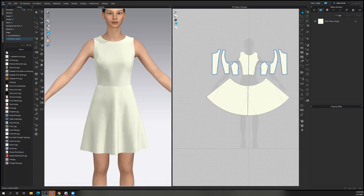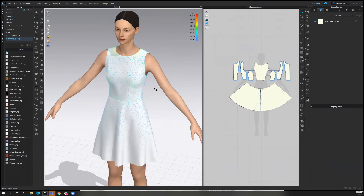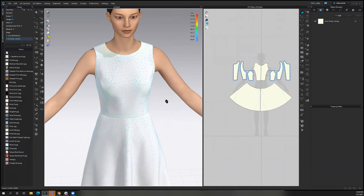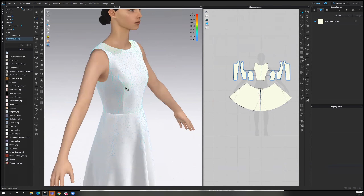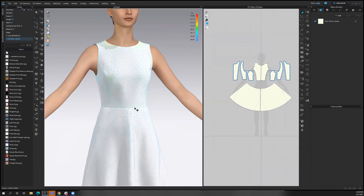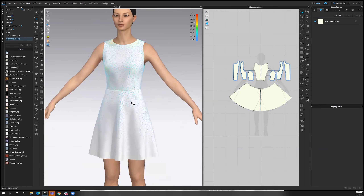Abby had a great question — can you explain what the different colors on the fit map mean? So the strain map — the different colors: the closer to red it gets, the more the fabric is stretching. Around the bust line you're going to see a little bit more stretch, or even around the waist, because those are tighter areas. Whereas blue means it's really not stretching all that much — little to no stretch.